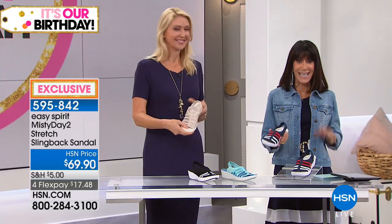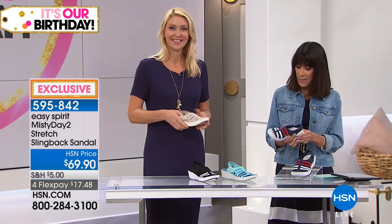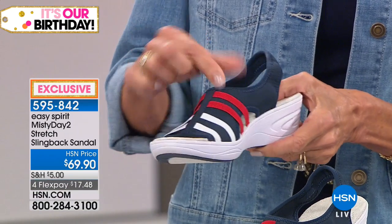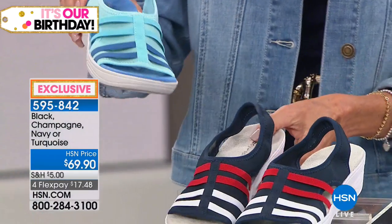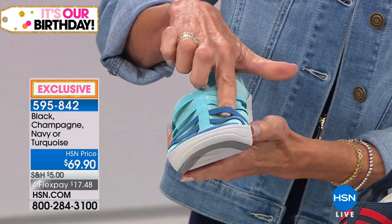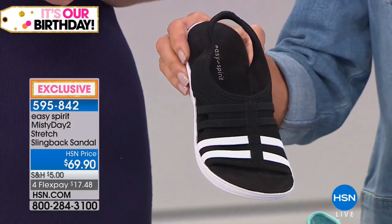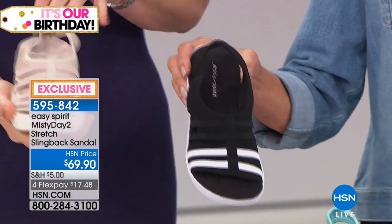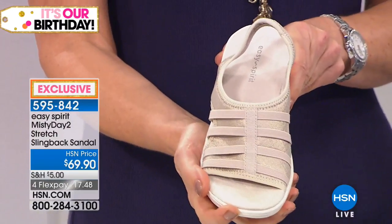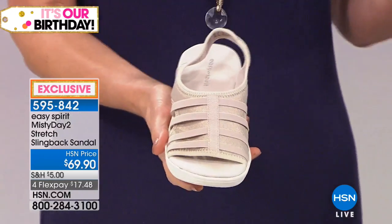4.3 stars at HSN.com, and you are looking at Misty Day. The color choices in Misty Day — here you have it in this beautiful navy combination, love it with the navy, the white, and the red. We have it in a beautiful turquoise, and here again just the lighter to darker shade with a little touch of the denim. Love the spectator look of the black and white, and then Cindy's holding the champagne because it's back — we didn't have the champagne, so the champagne is back again. And 69.90 is your price today.